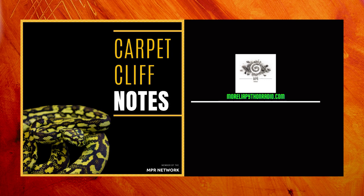Welcome to Carpet Cliff Notes, the supplementary podcast on Morelia Python Radio. The goal is to share with you all things Carpet Python. We hope that these bite-sized episodes will help with some of the misconceptions sometimes associated with these snakes and share everything you need to know to be successful with these animals. Let's get started.